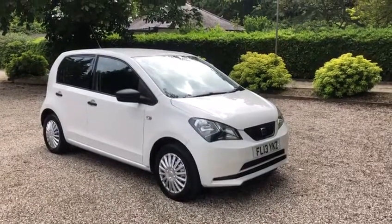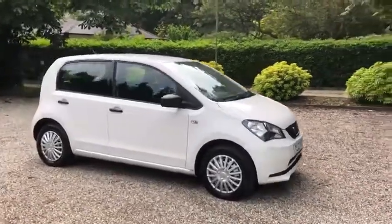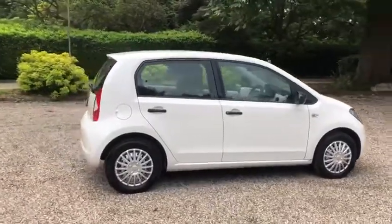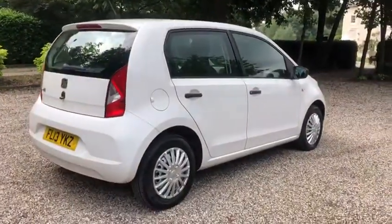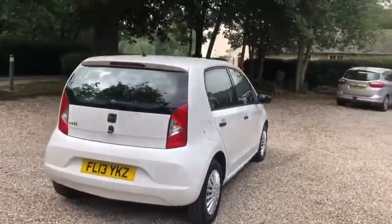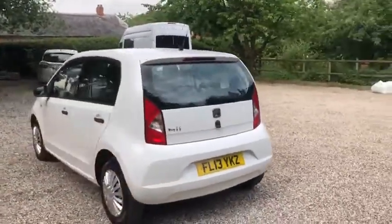Hi there, here we have a 2013 Seat Mii S edition, which benefits from just the one former keeper. We also have a new service and a new MOT on the car till June 2022. We also have two keys and it comes with air conditioning.